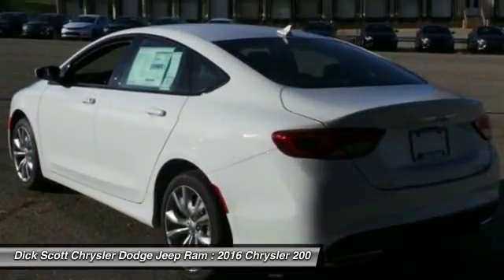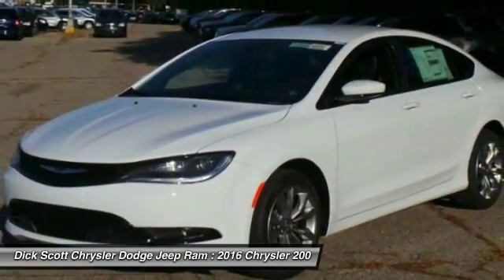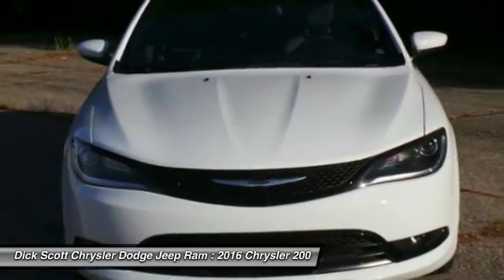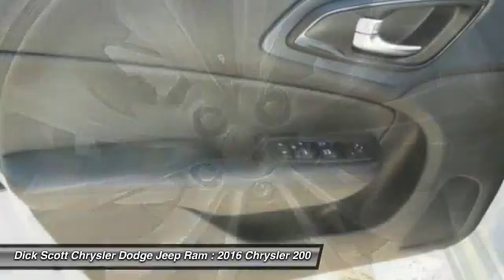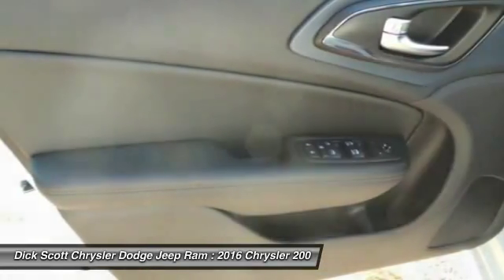Here are some of this vehicle's great options: traction control, air conditioning, dual airbags, power steering, alloy wheels, four-wheel disc brakes, fog lights, trip computer, compass, and power windows.